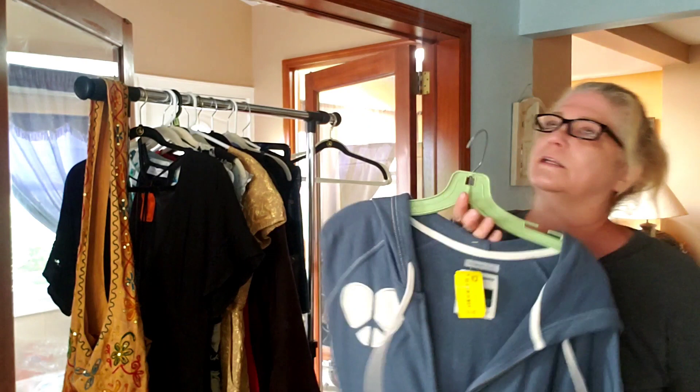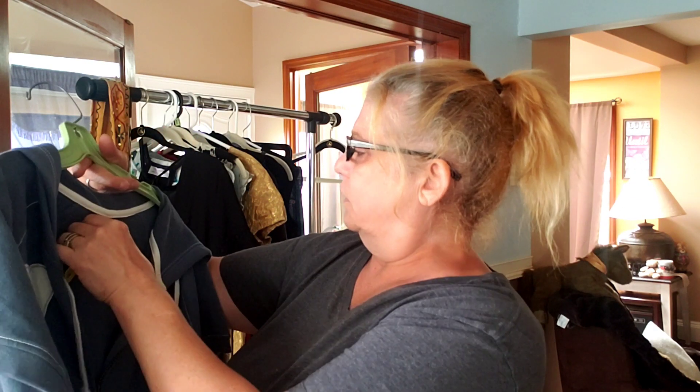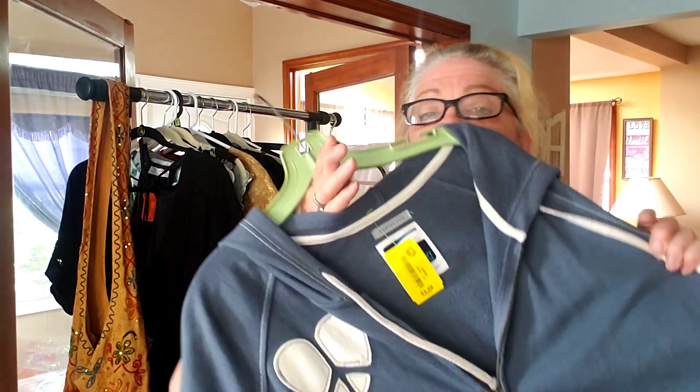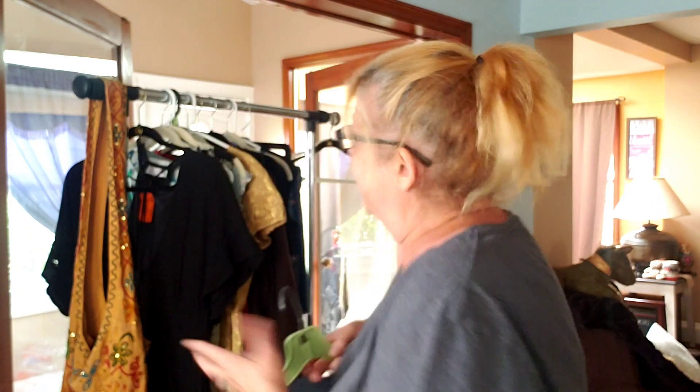This I got for two bucks - this is for myself, just a little jacket. Old Navy - two bucks, has pockets. If it's chilly out at night I'll just throw this over my sweatpants and t-shirt, why not?